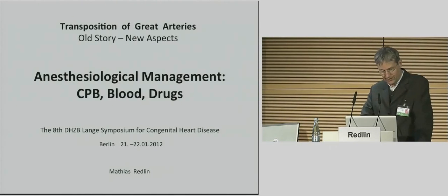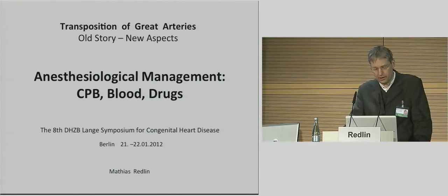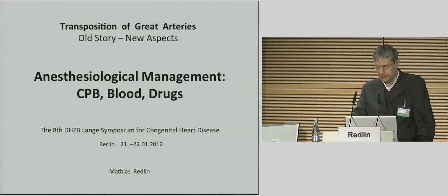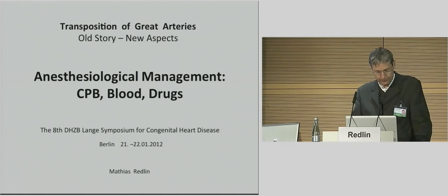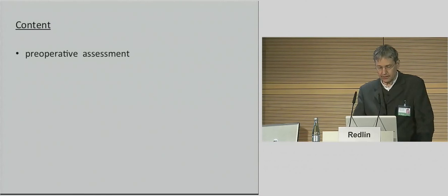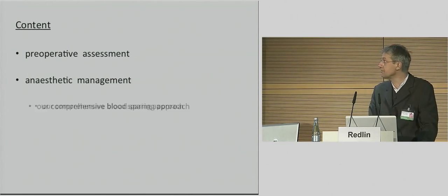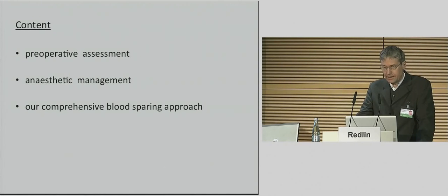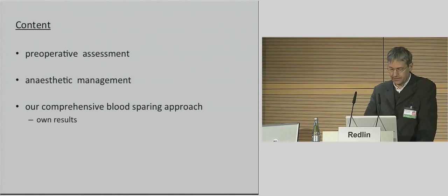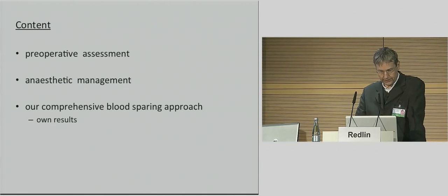Professor Alexi, dear Professor Kuppe, ladies and gentlemen, dear colleagues, thank you very much for inviting me to this symposium. I want to talk about cardiopulmonary bypass, blood, and drugs during arterial switch operation from the point of view of an anesthesiologist. The topics I will cover are preoperative assessment, anesthetic management, our comprehensive blood-sparing approach, and I want to demonstrate our own preliminary results.